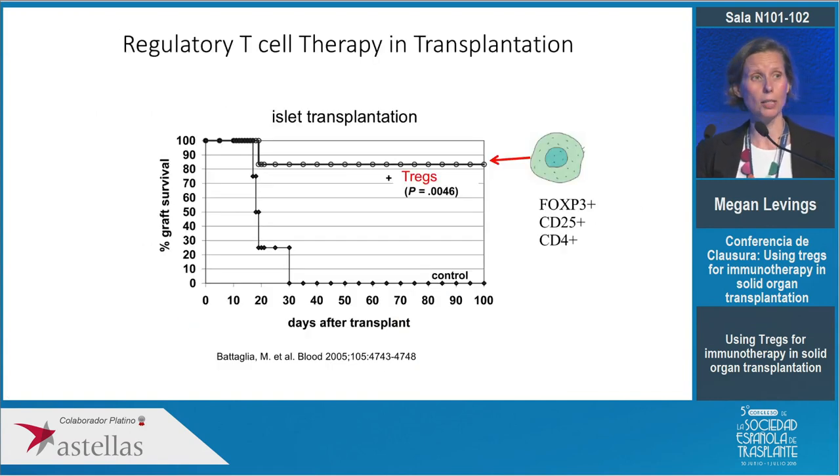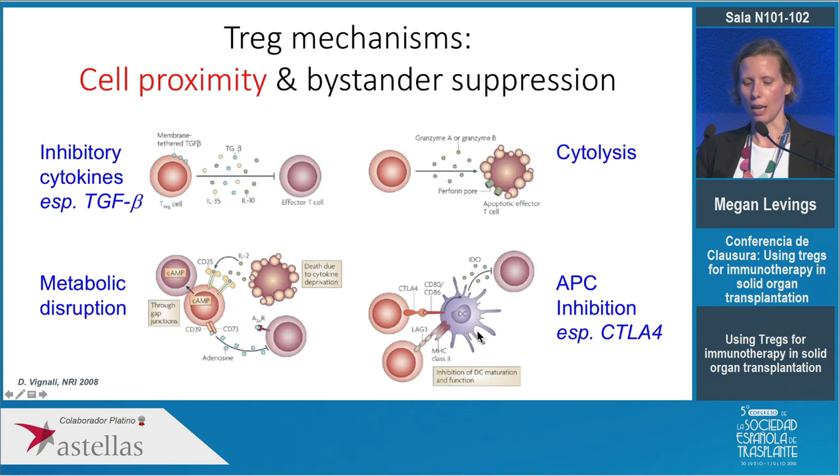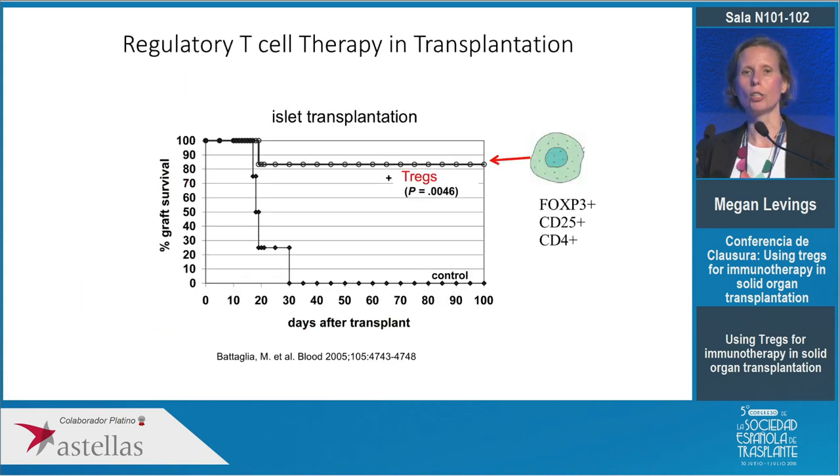So why are we so excited about Tregs? This is data from my colleague Manuela Battaglia in Milano, where she showed that in an islet transplant mouse model, if you put in an islet allograft without treatment, the graft will be very rapidly rejected, but if you co-inject regulatory T cells from the recipient, these cells will very potently prevent islet allograft rejection. This result has been repeated many times in all sorts of animal models of transplantation and has led to the idea that we should be able to harness these cells to have a similar outcome in patients.